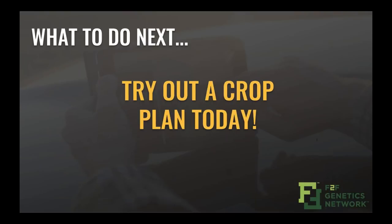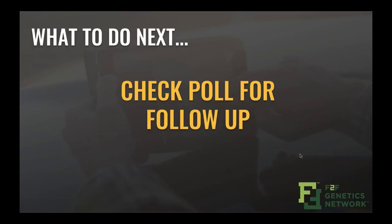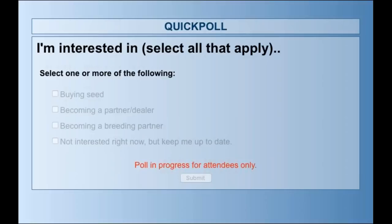If anybody is a member or potential member and would like to get a crop plan, reach out to your local rep and we'll get that lined out. We now have a poll for the audience — just curious to see if you have interest in F2F Genetics and what you're thinking from that perspective. Let you guys answer that poll question for a few minutes.